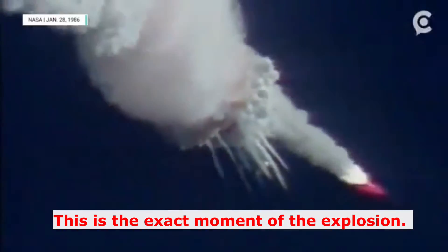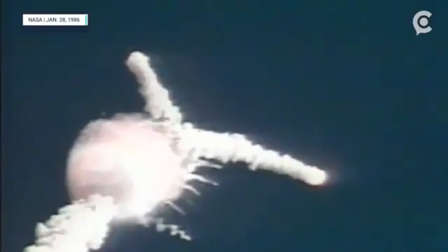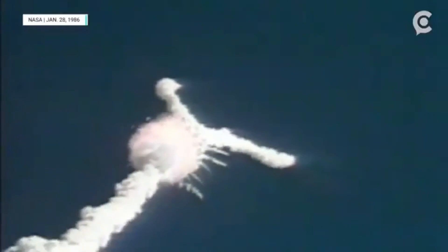One minute, 15 seconds. Velocity 2,900 feet per second. Altitude 9 nautical miles, downrange distance 7 nautical miles.